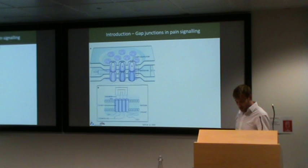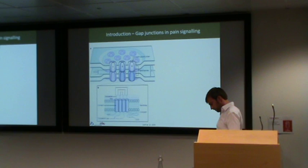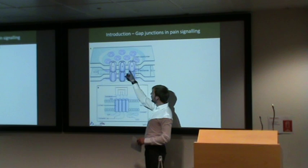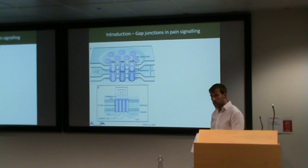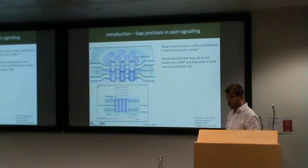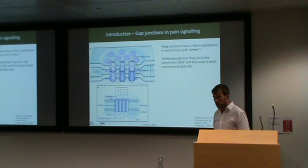Gap junctions are intercellular channels that permit small molecules to shuffle from one cell to another and thus directly link the interior of adjacent cells. They're comprised of connexin proteins, each of which has four transmembrane domains. Six of these form one connexon, which is one half of a gap junction. Two of these connexons line up in neighbouring cells to form one single channel between the two in a gap junction. They have a role in motor rhythms in the ventral horn linked with motor control in the spinal cord.